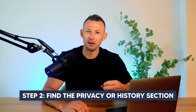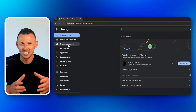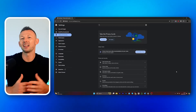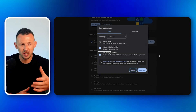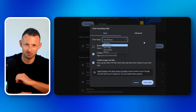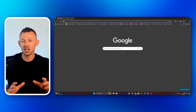Step two: find the privacy or history section. Look for options related to privacy or history within the settings — this is where you can manage your browsing data. Step three: clear the browsing data. Choose to clear your browsing data, making sure to remove cached images and files, cookies and site data. You can select to clear data from all time or just a specific period. Step four: restart your browser. Close your browser and open it again to make sure that all the changes have been applied.